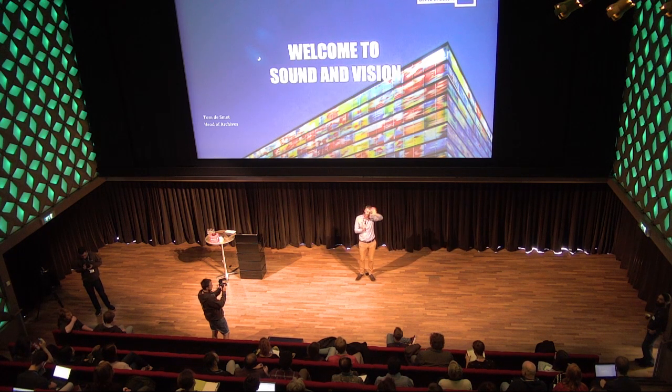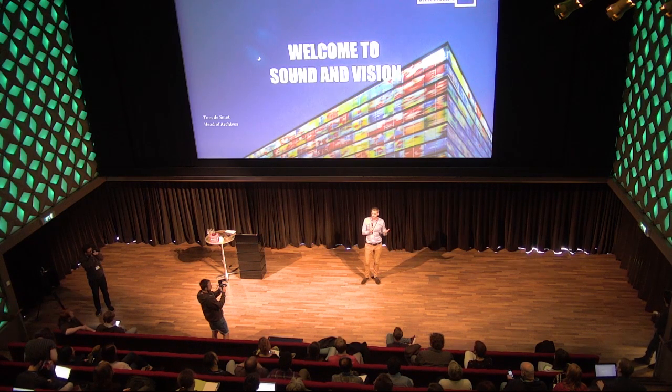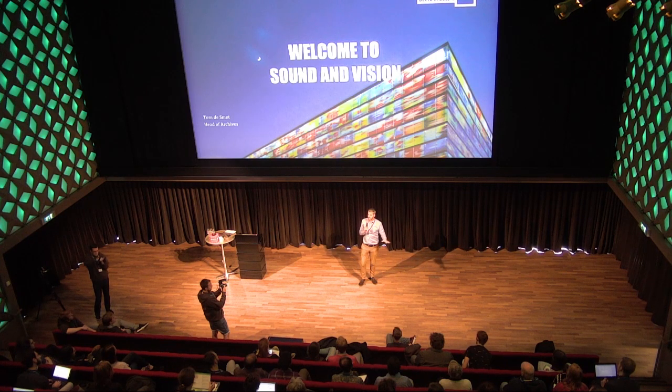When you walked in, you saw the building consists of three parts. We're currently in the part that houses the museum and functions like this for the general public. Upstairs there's a museum — closed today but open tomorrow if you'd like to visit. In the atrium you walked over the canyon, and from the canyon you can see the bridge and the vaults where all the audiovisual collections are deposited.